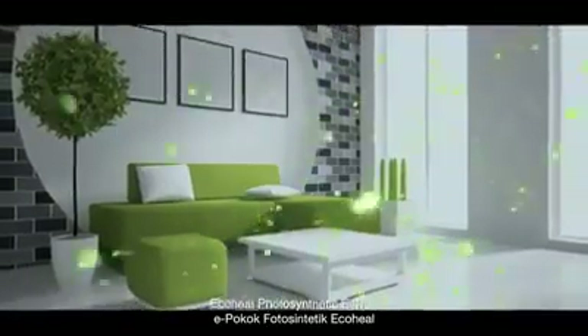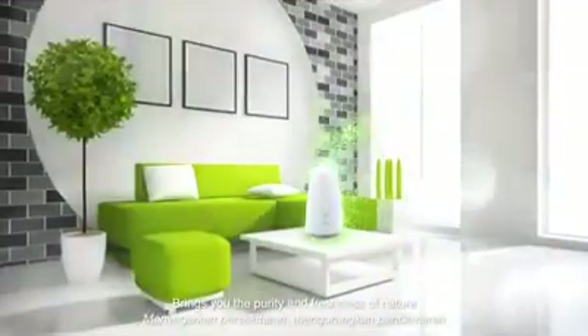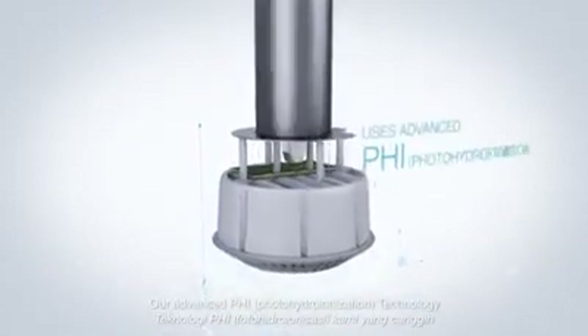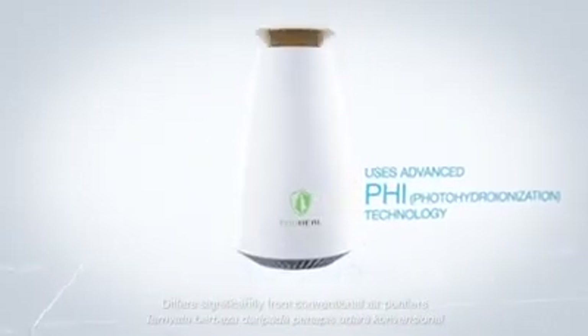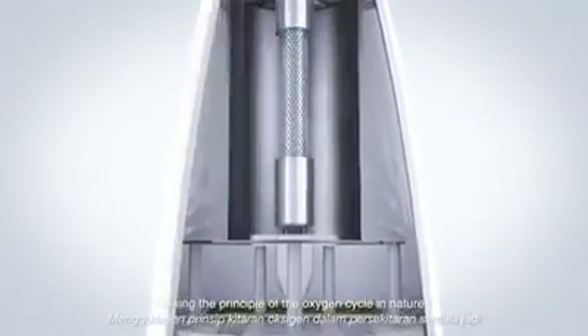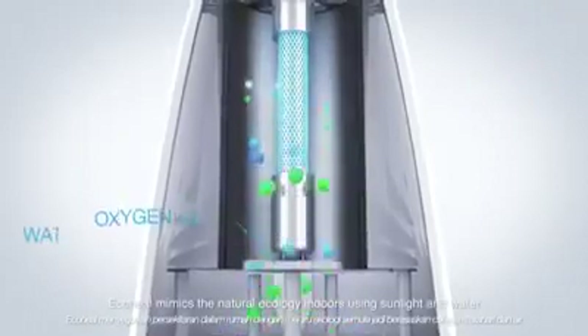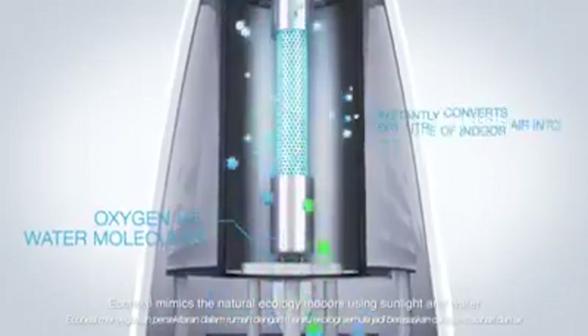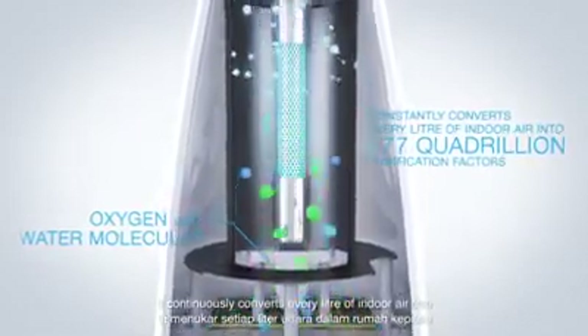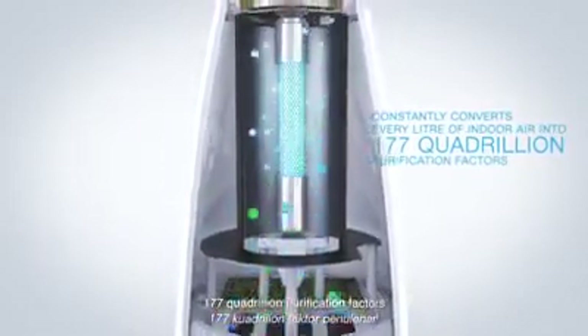EcoHealth Photosynthetic E3 preserves the purity and freshness of nature. Our advanced PHI Photohydronization technology differs significantly from conventional air purifiers. Using the principle of the oxygen cycle in nature, EcoHealth makes the natural ecology indoors using sunlight and water.